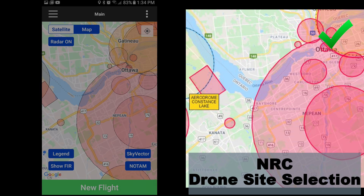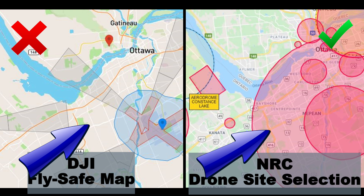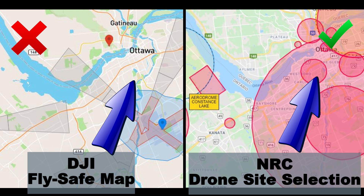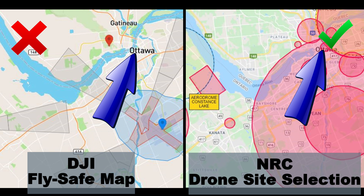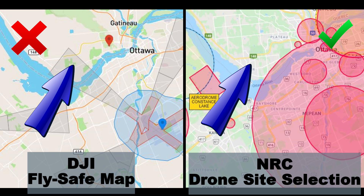Now let's bring in the DJI FlySafe map — it's totally different. The control zone is missing around the Ottawa airport, the heliports are completely missing, and all of the Class F restricted zones are missing from the map. And then there are some extra restrictions over and above the Transport Canada regulations.